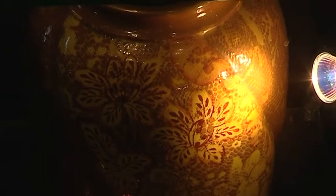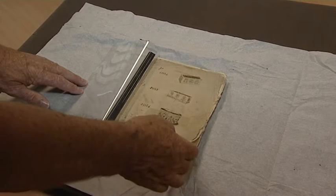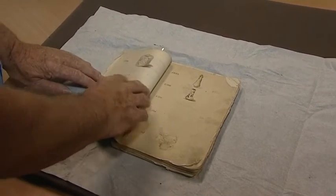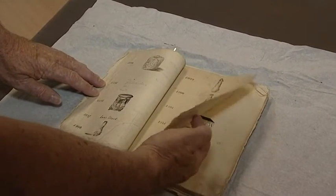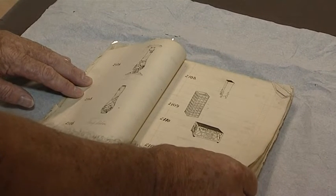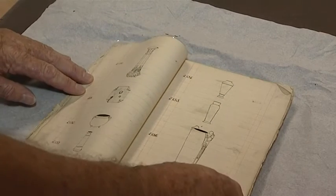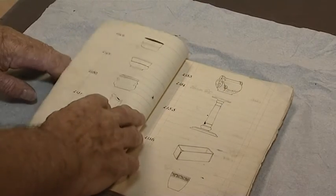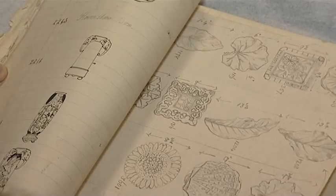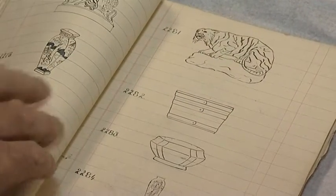Bretby Hart Pottery employed some very good artists and some of their work is seen here. This book will be the item of the month in a separate showcase at Sharpe's Museum. It is the early catalogue of work produced by Henry Tooth at Bretby Hart Pottery. It's been kindly donated to us by David Parker, who is one of the Parker family, the last owners of the pottery when it was in production. Many of the items are drawn in pen and pencil, and some have got dimensions written on them — quite an important piece of history from the pottery industry of South Derbyshire.